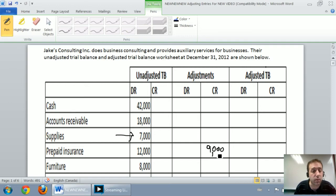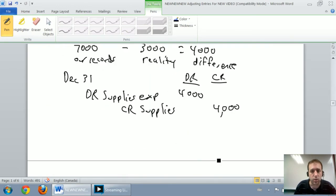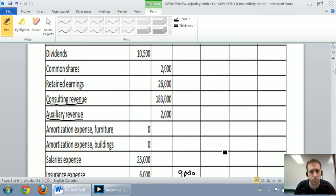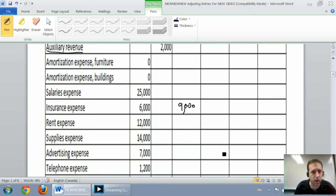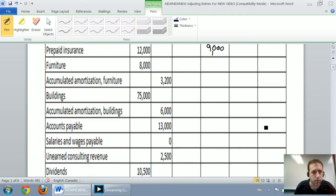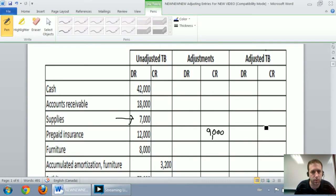I do the same thing for supplies. Our journal entry said debit supplies expense, credit supplies for $4,000. So I go up to my adjusted trial balance, find supplies expense, $4,000. I credit supplies, which are under assets right near the top, for $4,000.